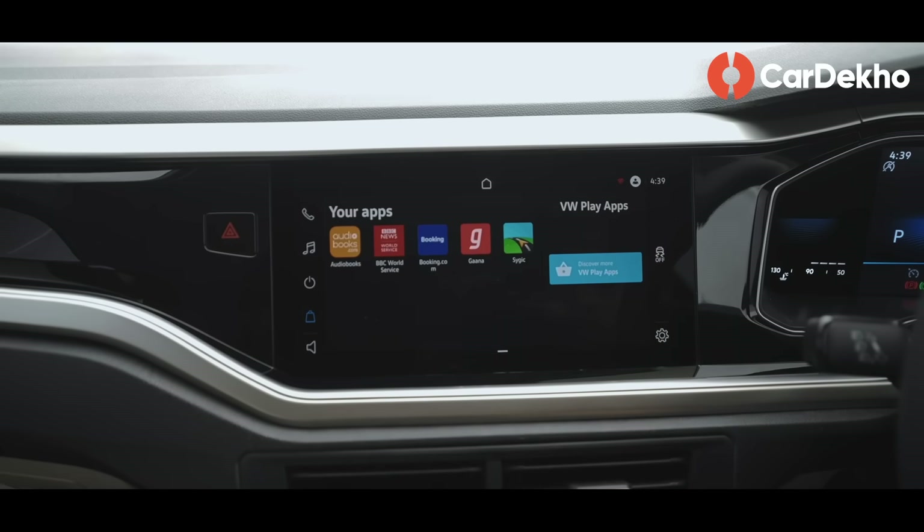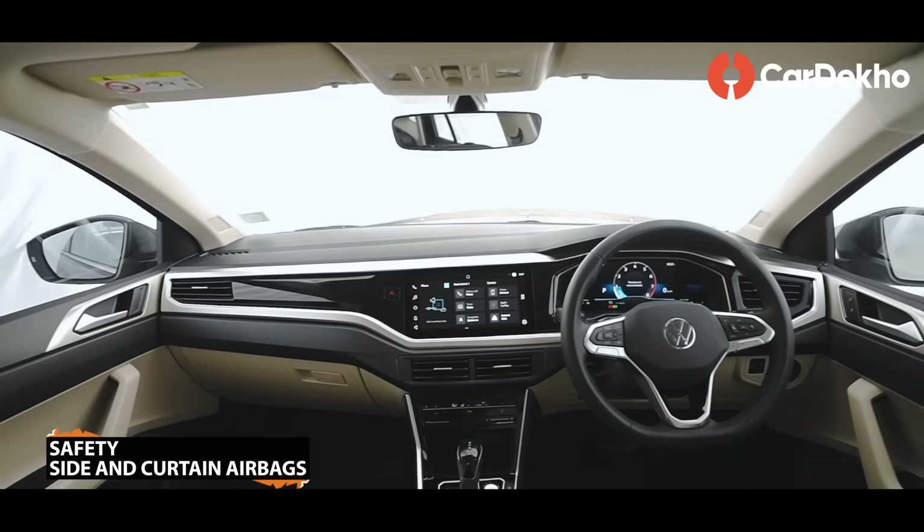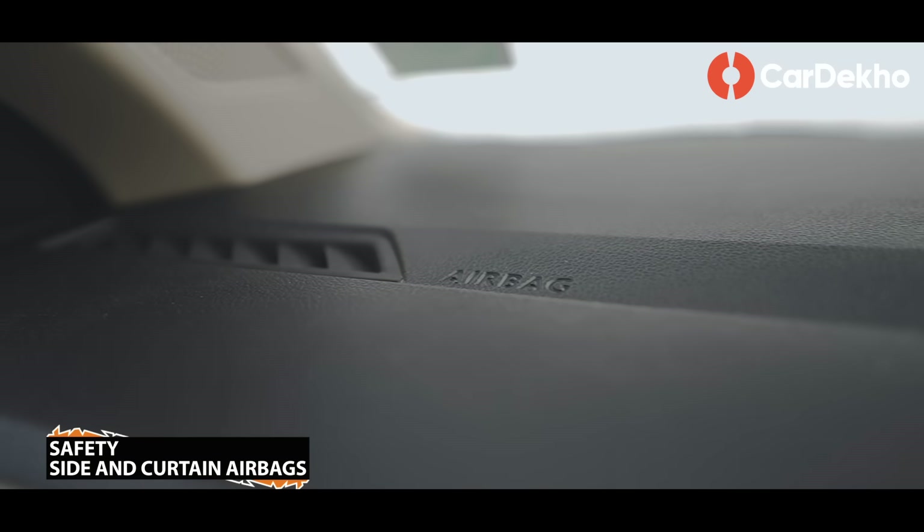The touchscreen is the same as in the High-Line, but some apps are added such as Cygik Onboard Navigation, Gaana, and Audiobooks. With this variant, Volkswagen Connect connected car technology is a standard feature. For safety, this variant gets 6 airbags. The price premium here is justified.